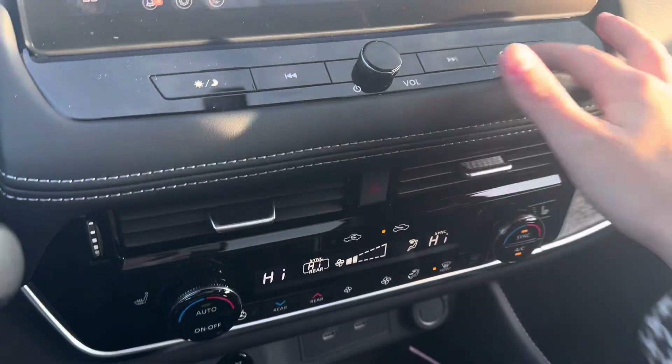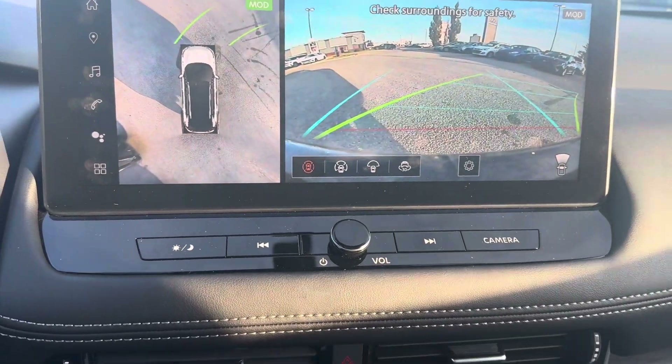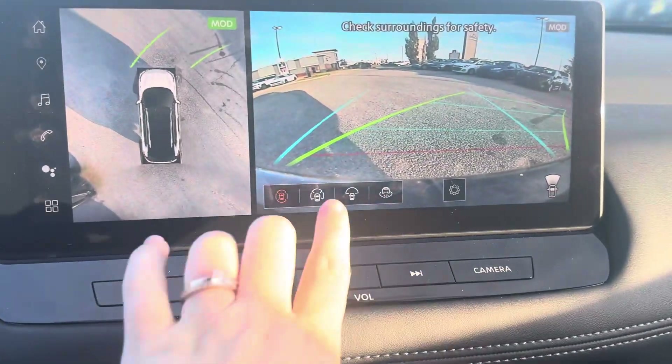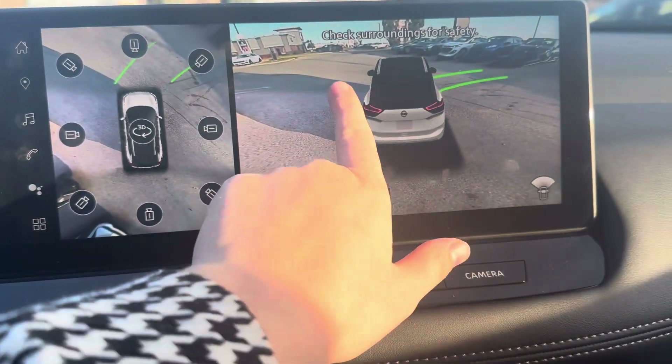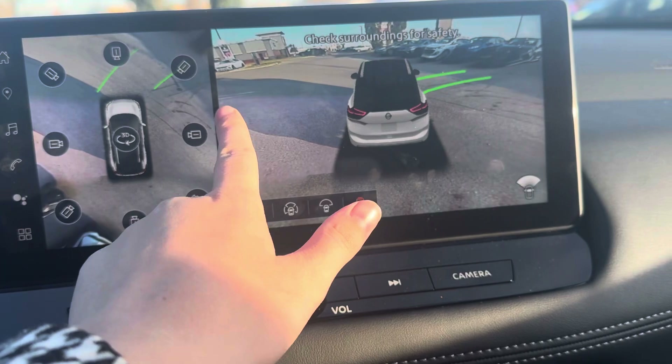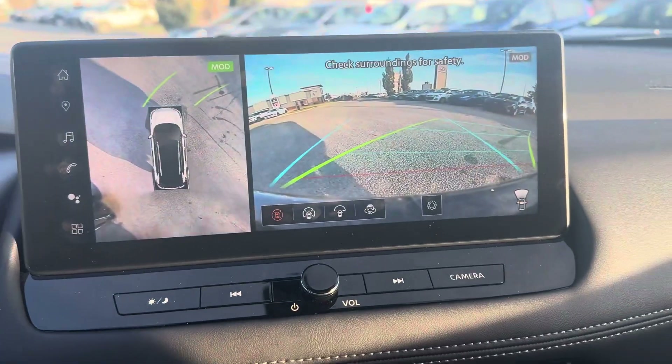You have a 360-degree backup camera with different ways you can view it, and it also comes with a 3D view that you can use to see exactly how you're parked.